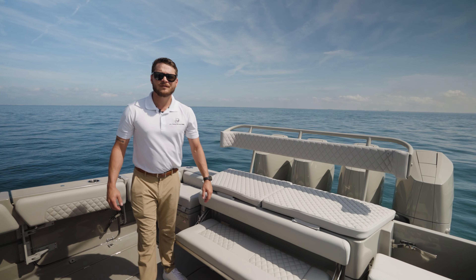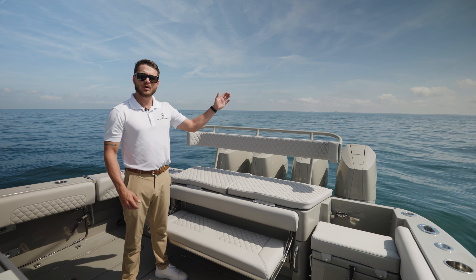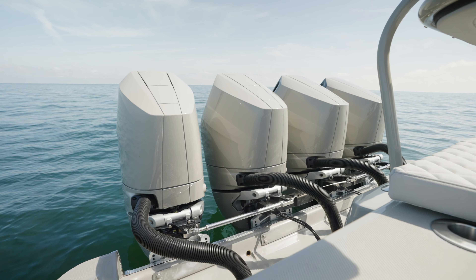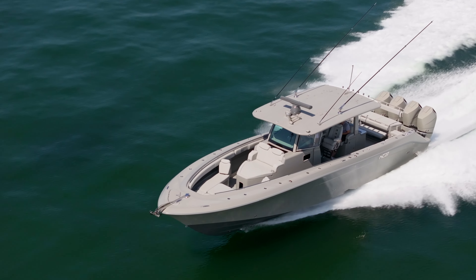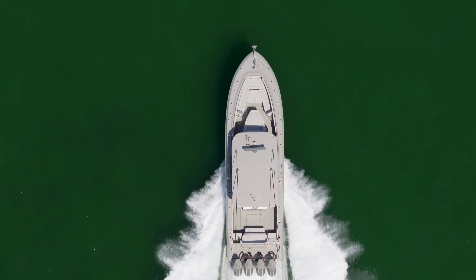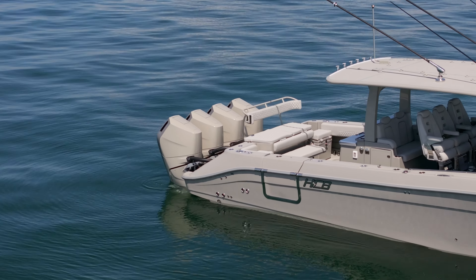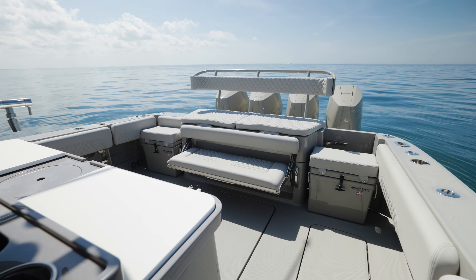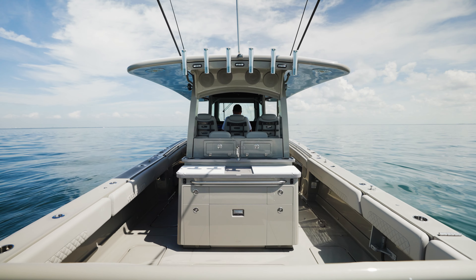We've equipped this 42 Lujo with not one, not two, not three, but four Mercury 400 horsepower V10s to give you incredible efficiency and high performance speed. Here in the aft of this 42 Lujo you have a massive dive door, unique seating configurations, in-floor fish boxes and storage, all touched off by a beautiful summer kitchen for your entertaining days out at the island.